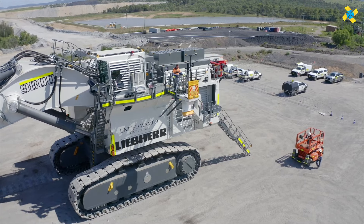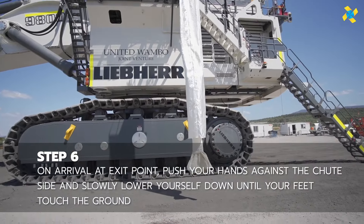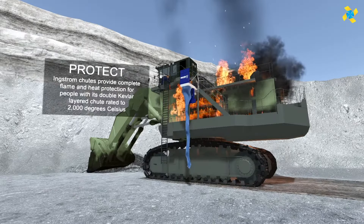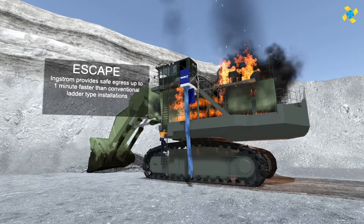With this chute, you can descend twice as fast as using a ladder. The same company also manufactures similar chutes for various buildings and structures, including silos, ensuring quick and safe escapes in critical situations.